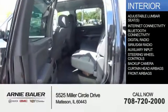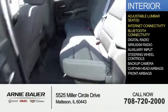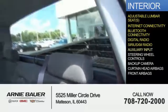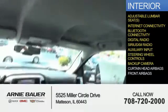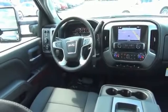Inside you'll find adjustable lumbar seats, internet connectivity, Bluetooth connectivity, digital radio, Sirius XM satellite radio, and auxiliary input, steering wheel controls, a backup camera, curtain head airbags, and front airbags. Great quality at a great price.